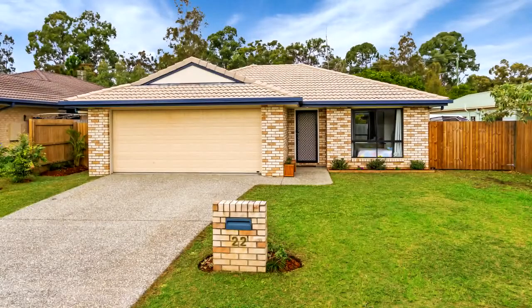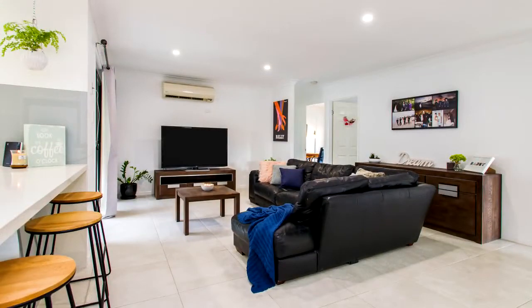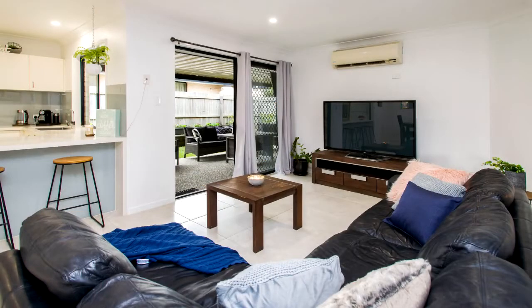This contemporary four bedroom family home has so much on offer. The property is only 10 years young and has been stylishly renovated throughout.